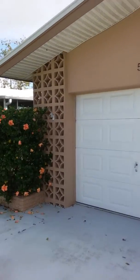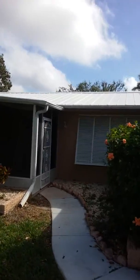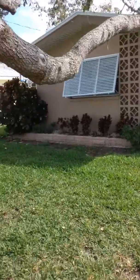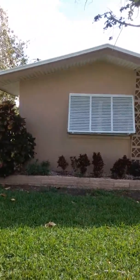5305 Cortez Court, Cape Coral, Florida 33904, listed for $333,000. Call Joe LaDuca at 239-258-9892, Century 21 Birchwood Realty.